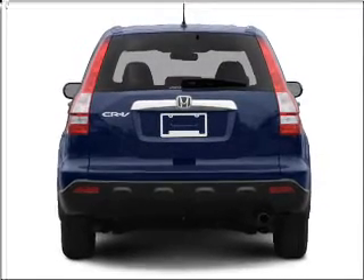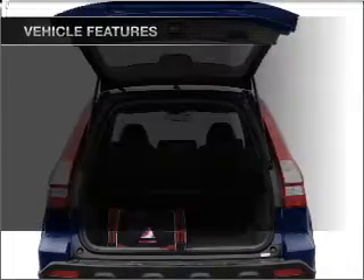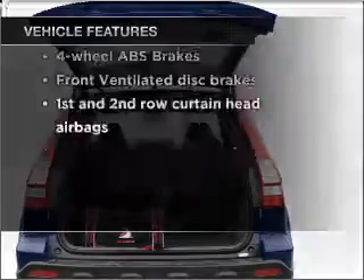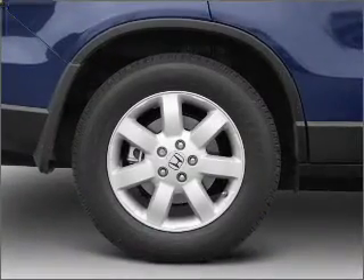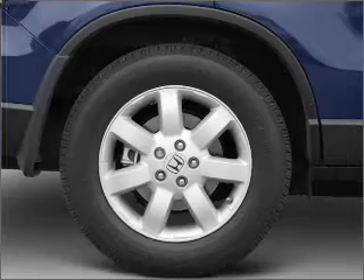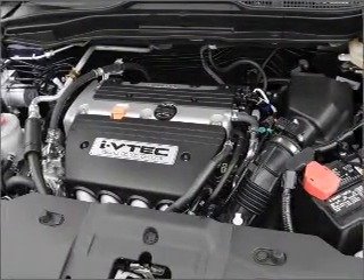You will appreciate the safety feature of anti-lock brakes. The sunroof lets fresh air in. Plus, enjoy these notable features that are included in this vehicle: air conditioning, power door locks, power windows, power steering, cruise control, power mirrors, an alarm system, an AM-FM stereo with a CD player, and an adjustable tilt steering wheel.